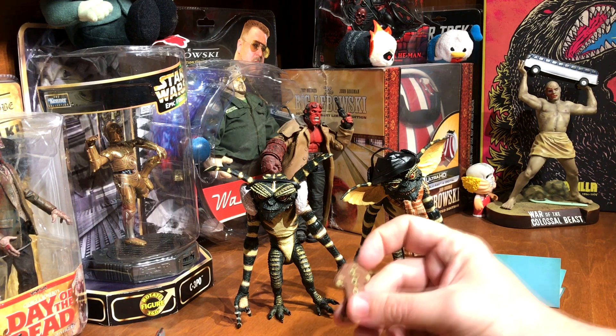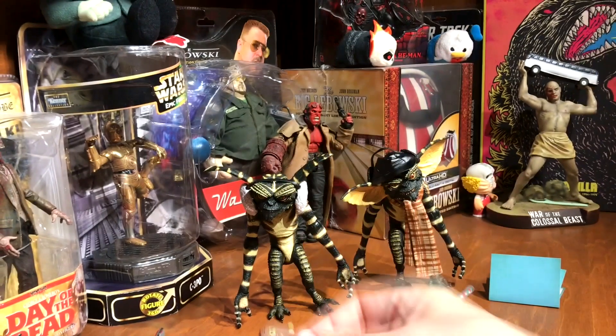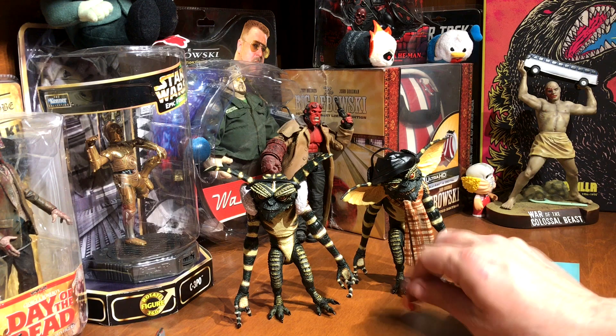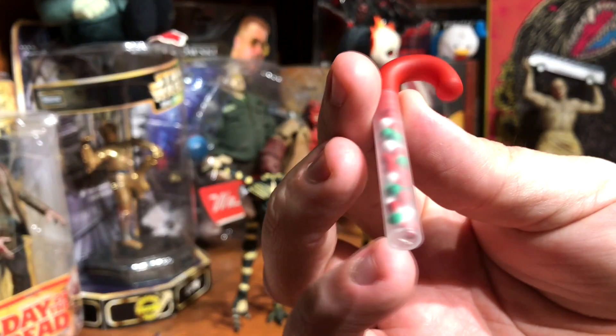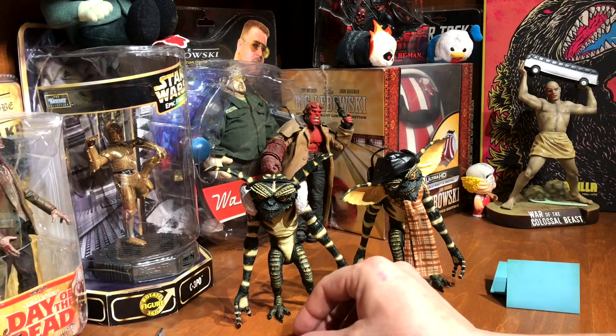We'll get their accessories out of the way first. Here's the gingerbread cookie missing his head from the kitchen scene, and then just a little candy-filled candy cane, like you get for Christmas.